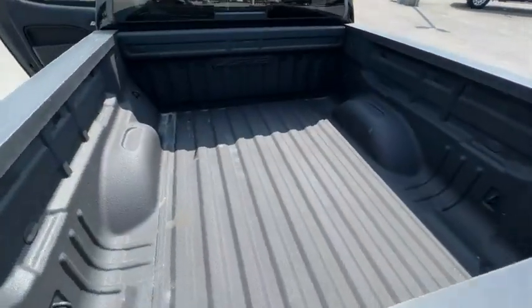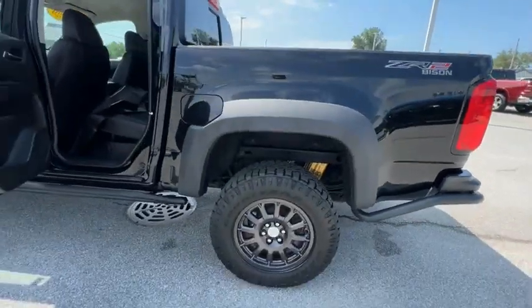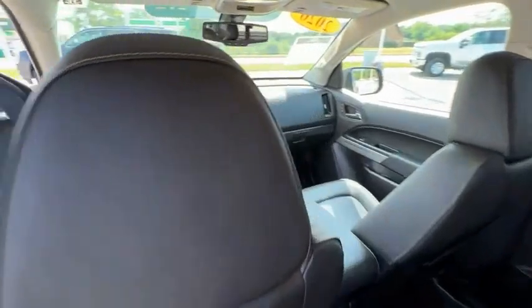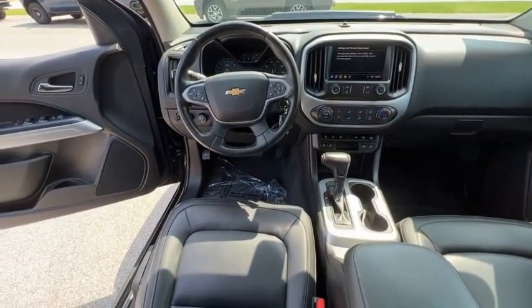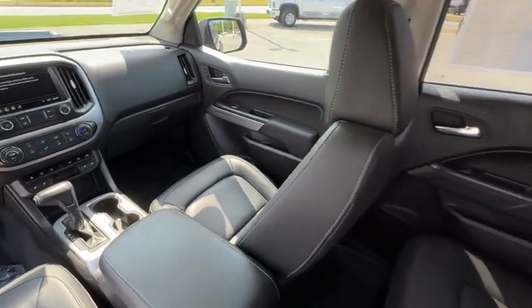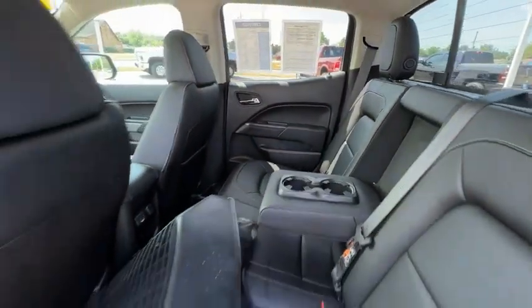This vehicle has less than 30,000 miles. Here are some of this vehicle's great options: electronic stability control, traction control, rear step bumper, remote keyless entry, speed control, front wheel independent suspension, four wheel disc brakes, rear window defroster, heated steering wheel, HD radio.